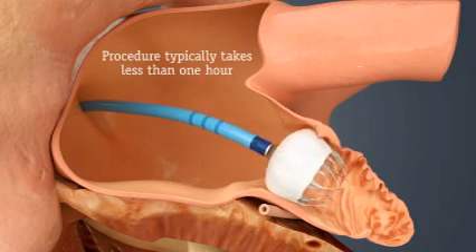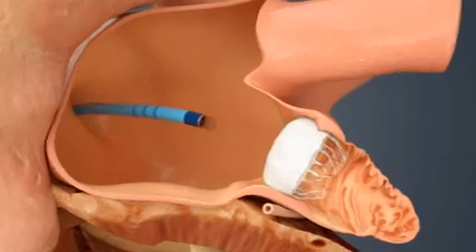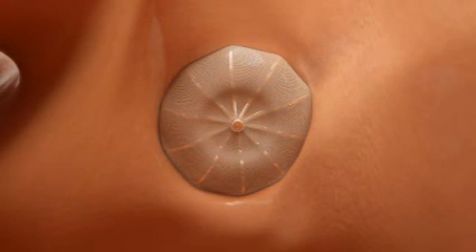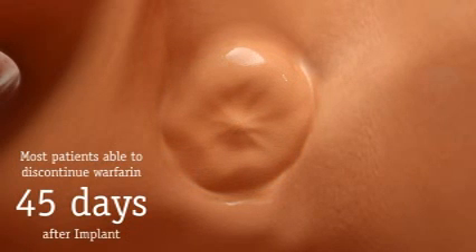The whole procedure typically takes less than one hour. You would then need to stay in the hospital overnight and recovery typically takes about 24 hours. Over time, heart tissue will grow over the Watchman implant and the LAA will be permanently sealed off. In most cases, patients were able to discontinue blood thinners 45 days after their implant.